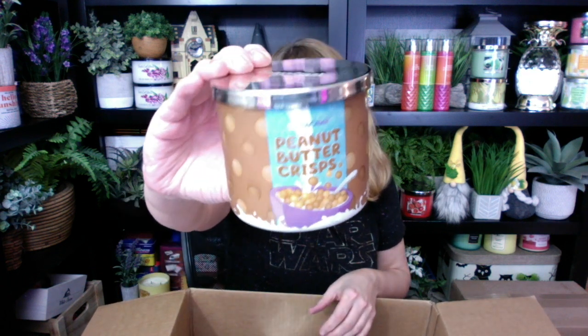Last one: Peanut Butter Crisps. A peanut butter candle, you guys — gosh, this is all peanut butter. Not a lot of companies are doing peanut butter, and I don't know why, because peanut butter is absolutely one of my favorite scents in a candle. I gotta do this one too. I think the ones I'm going to do first are the peanut butter and the honey one. I love the honey one. Maybe the apple. I think the honey and the peanut butter are tops on my list.